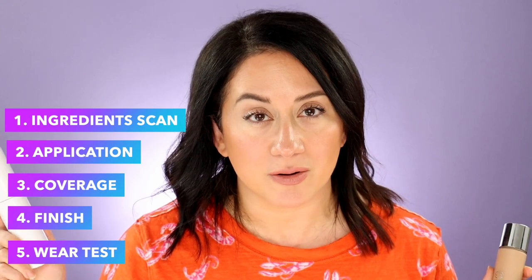Today I'm going to cover these five things for the Fit Glow Foundation versus, yet again — it's getting a lot of airtime over here — the new RMS Liquid Foundation. So it's a foundation battle. You'll also see swatches, demos and all the rest of that fun stuff.